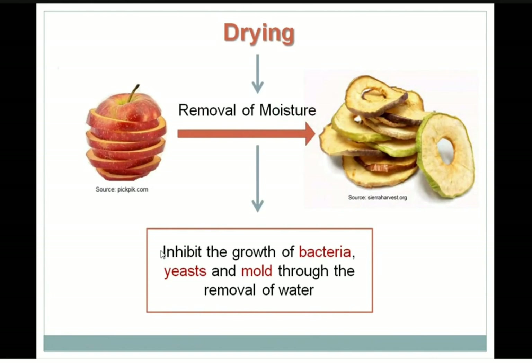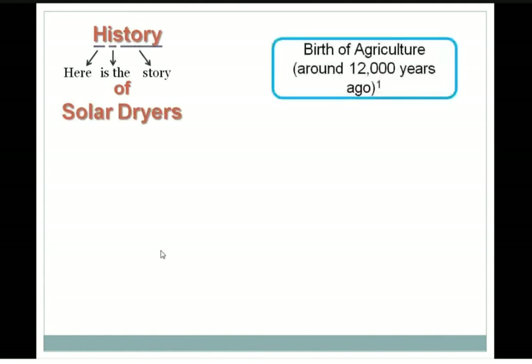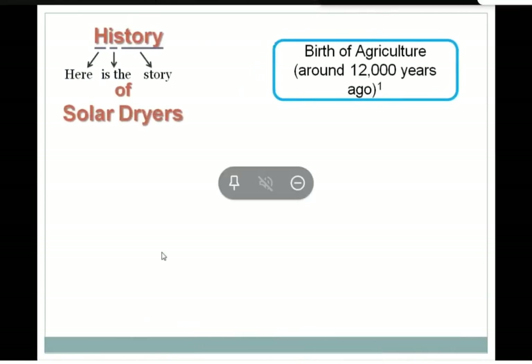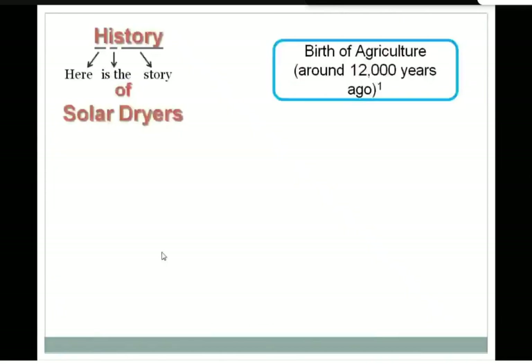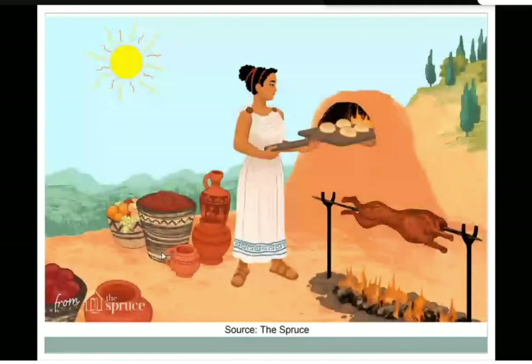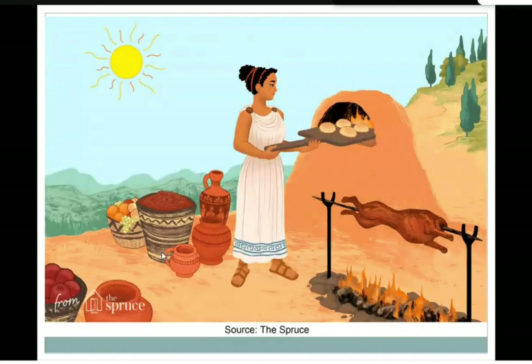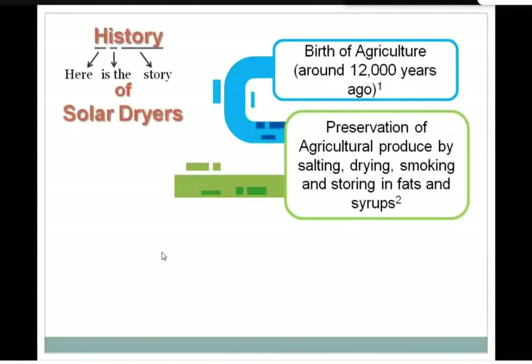Now some of you may be wondering how humans and the drying process came together. For those history-loving people, here is the story of solar dryers. About 12,000 years ago, the birth of agriculture took place. Humans started establishing permanent civilizations, cultivating land, but producing only for a limited season. For the rest of the year they had to find food elsewhere. So they started experimenting — salting their food, drying it, smoking it, storing it in fats and syrups. Ancient Greek people were very famous at this, and through these processes the art of drying evolved.